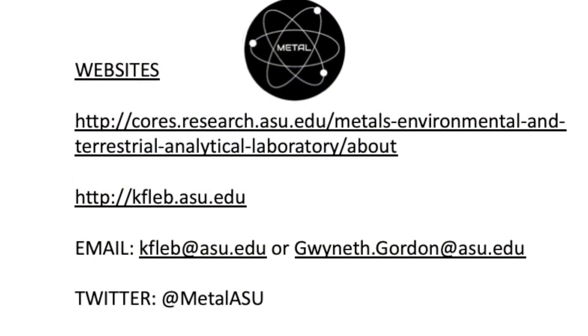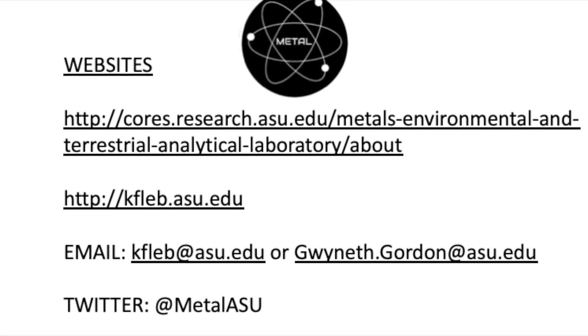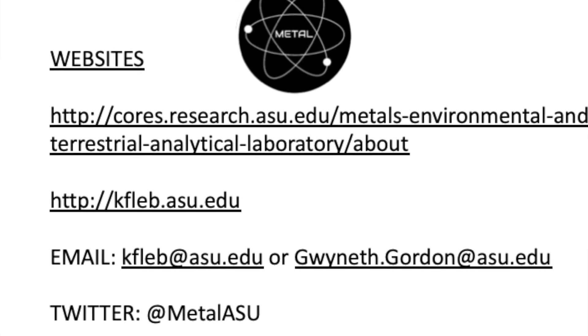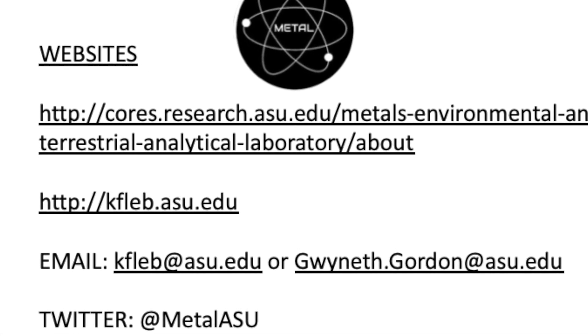You can find more information at either of our websites shown below, by email, or by following the exciting research emerging from our facility on Twitter at the handle @MetalASU. We look forward to working with you.